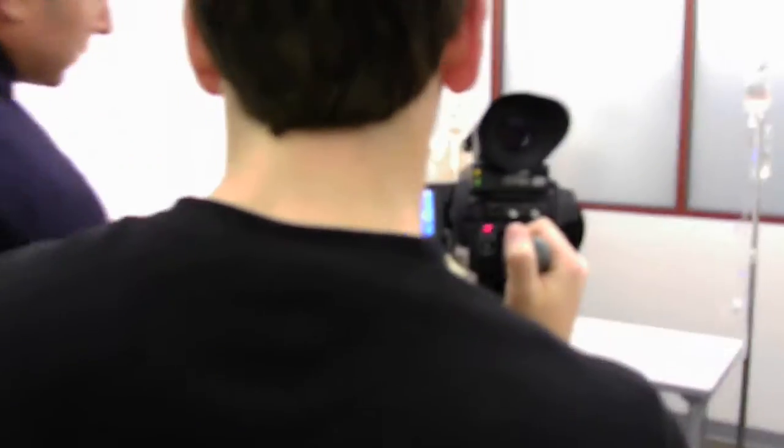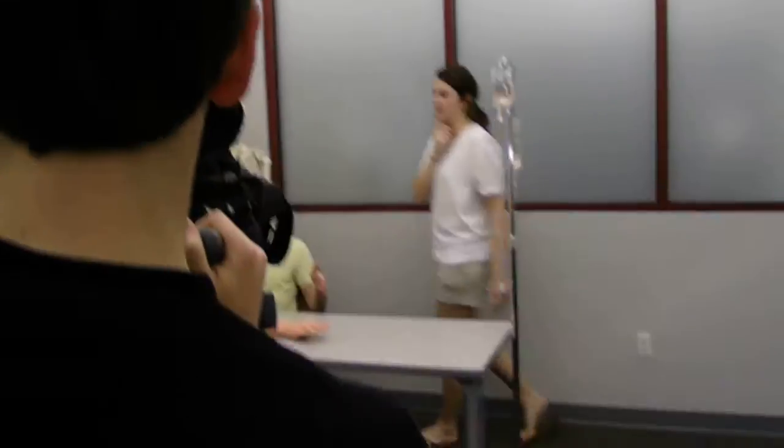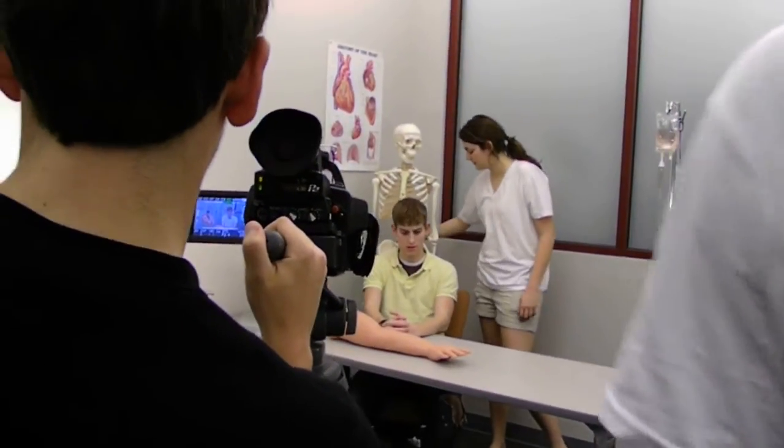Should we tilt the table kind of in the direction of the camera? Because it's going to look a little weird if she's facing the camera this way.